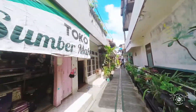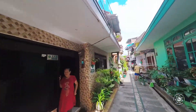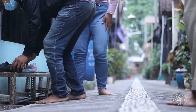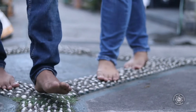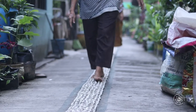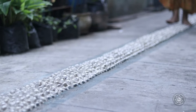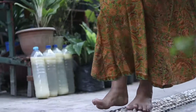Kita taruh dulu sepatunya di tempatnya di sini. Kenapa kita harus melepas sepatu? Supaya kita mendapatkan manfaat dari batu terapi yang ada di sekitar kampung kami. Silahkan rasakan sensasinya berjalan di atas batu. Kalau tidak pernah rasakan, sekarang dirasakan. Ini namanya batu terapi.